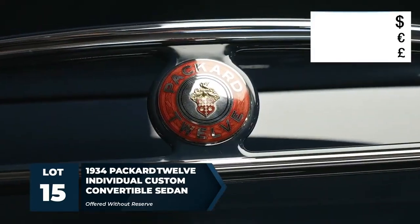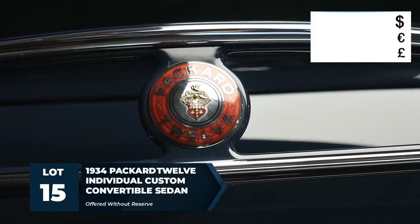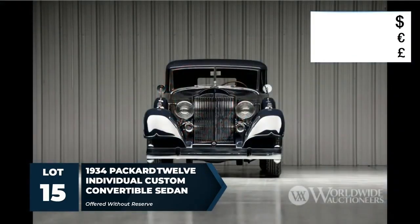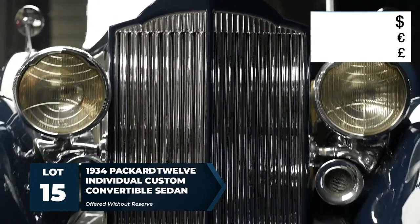It's documented and featured in J.M. Fenster's book Packard: The Pride. It's used as the example for the Franklin Mint model, and it has resided in only two private collections for nearly 50 years. It's ready for touring and exhibition at prestigious events everywhere.